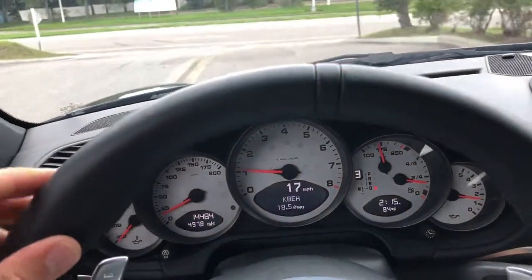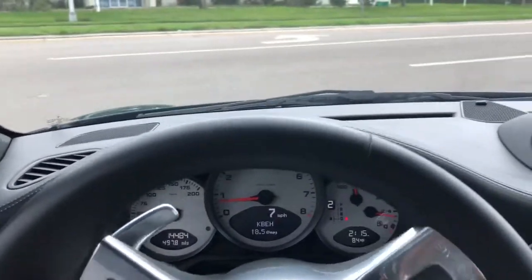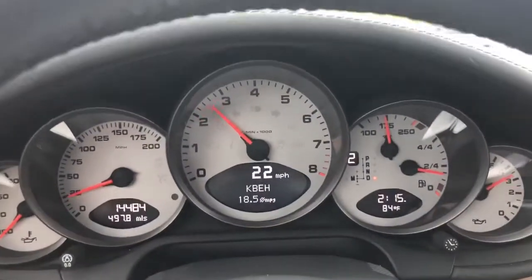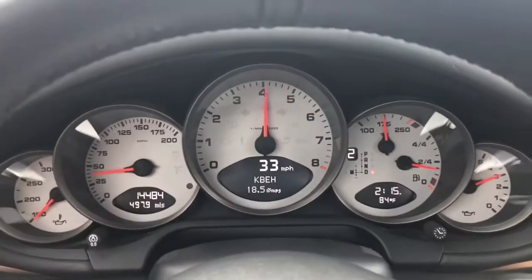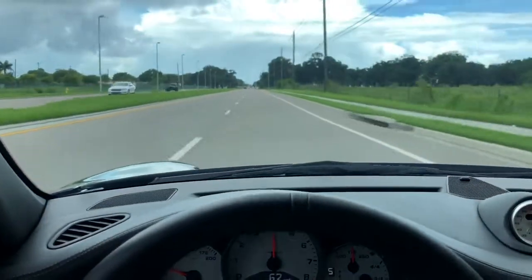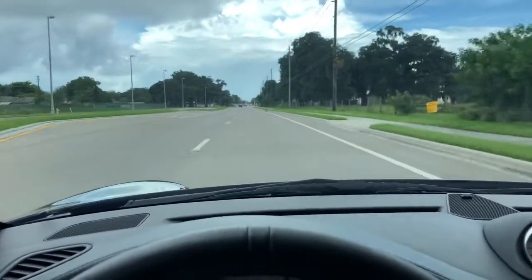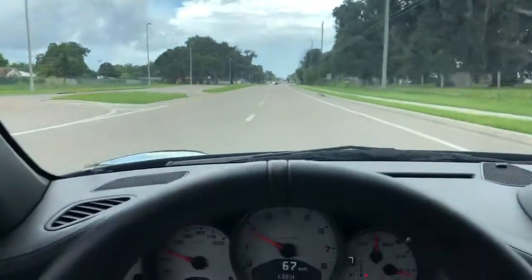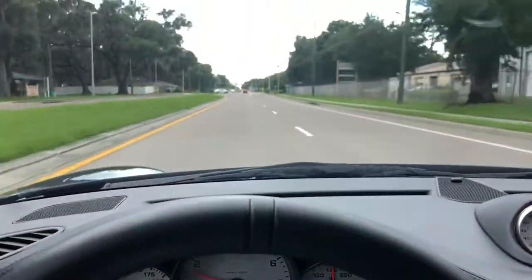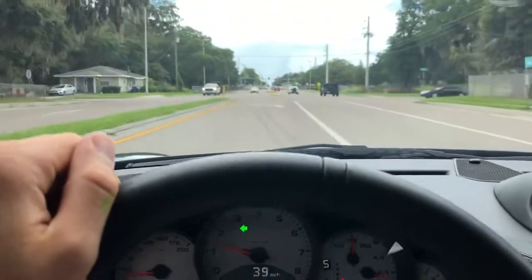Spoiler alert — she drives awesome. Take this bump right here, nice and smooth. Shifts out really nice, no wobble, no nothing, straight as an arrow. Just beautiful. Go ahead and do a U-turn real quick and then we'll get her going one more time.